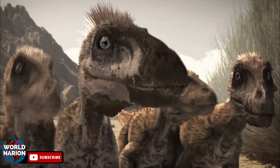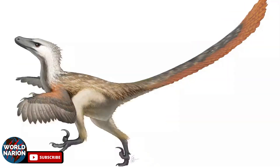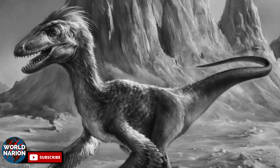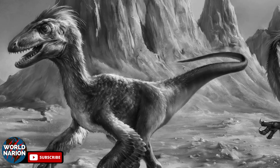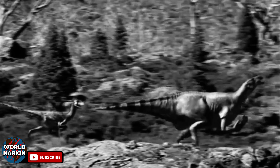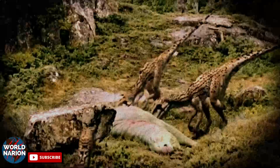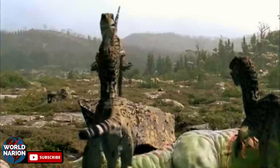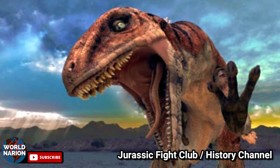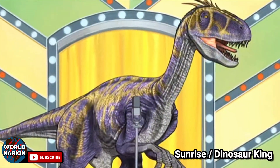Utahraptor has become a quite popular dinosaur, even though it is not as well-known as its relatives Deinonychus and Velociraptor. It is the official dinosaur of the state of Utah and is featured in many dinosaur books, recognized as the largest known Dromaeosaurid to date. In 1995, Robert Bakker published a novel called Raptor Red, a fictional story of a female Utahraptor. It has also appeared in various programs such as the BBC documentary Walking with Dinosaurs, Jurassic Fight Club on the History Channel, The Age of Dinosaurs on the Discovery Channel, and the TV series Dinosaur King.